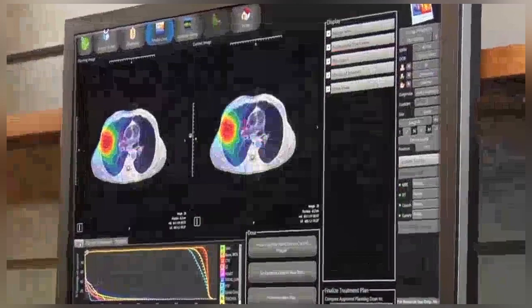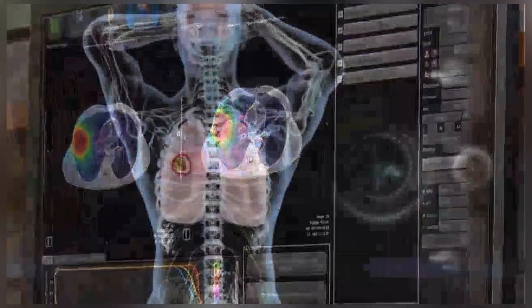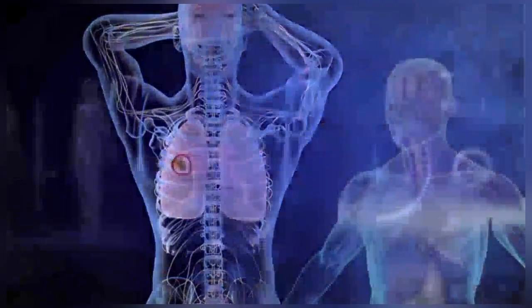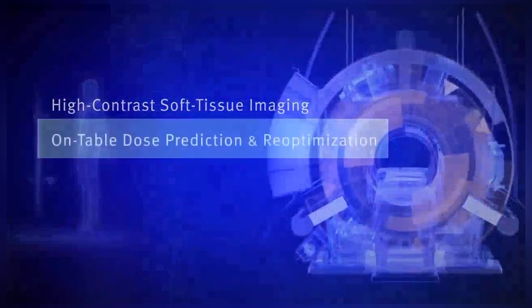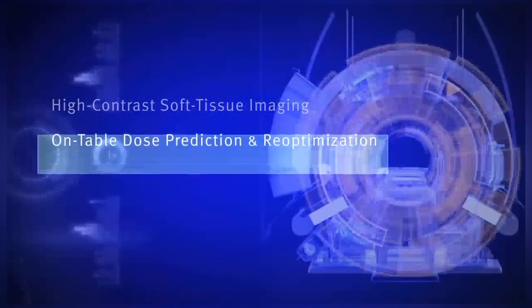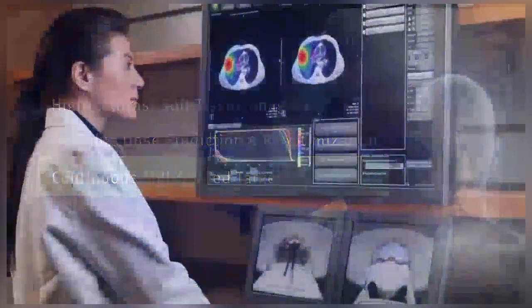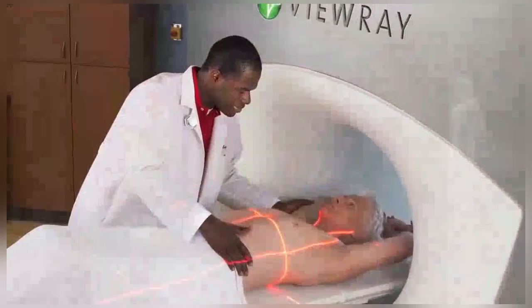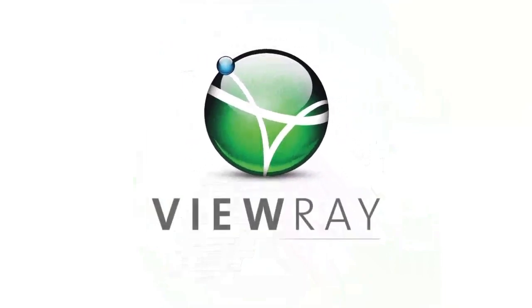With complete information and a range of powerful review and assessment tools, physicians can deliver targeted, personalized radiotherapy for each patient — high contrast soft tissue imaging, on-table dose prediction and re-optimization, continuous MRI-guided targeting: breakthrough technology that is accurate, adaptive and visibly different. The world's first MRI-guided radiotherapy system. Only from VUE.